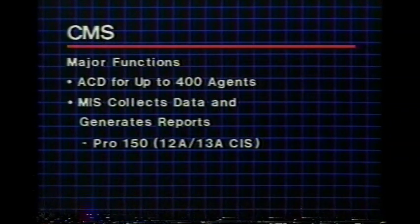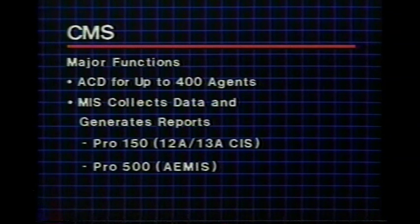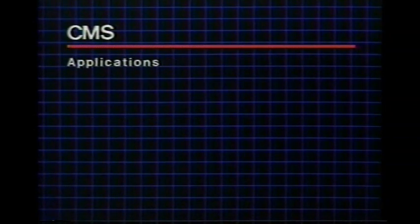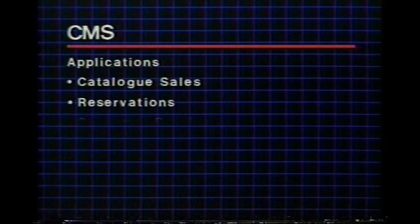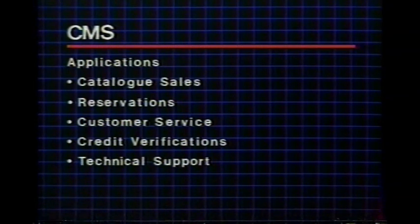Two levels are available. The first, Pro 150, is a basic system similar to the existing 12A and 13A customer information systems. For advanced applications, the Pro 500 is available, similar to AMOS. Primary customer applications for CMS are expected in areas such as catalog sales, reservations, customer service, credit verifications, and technical support.